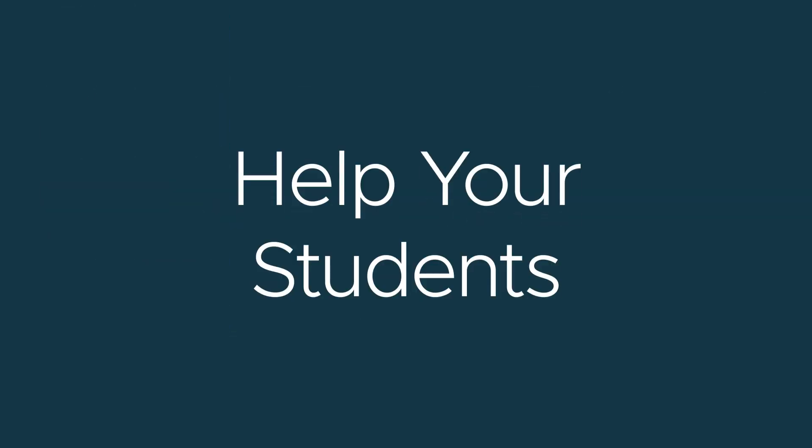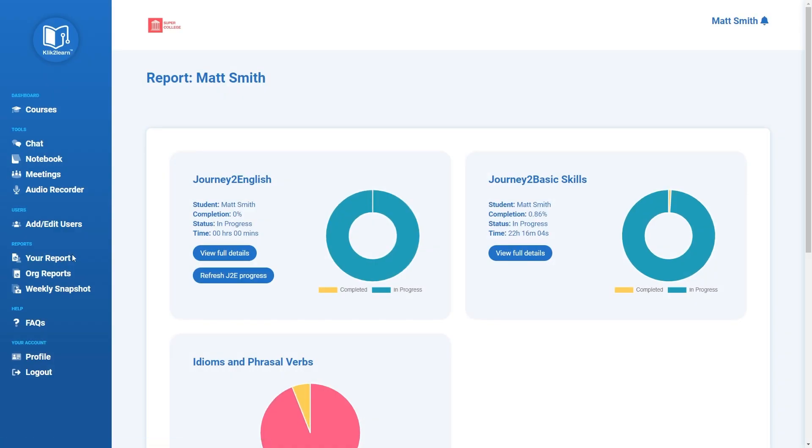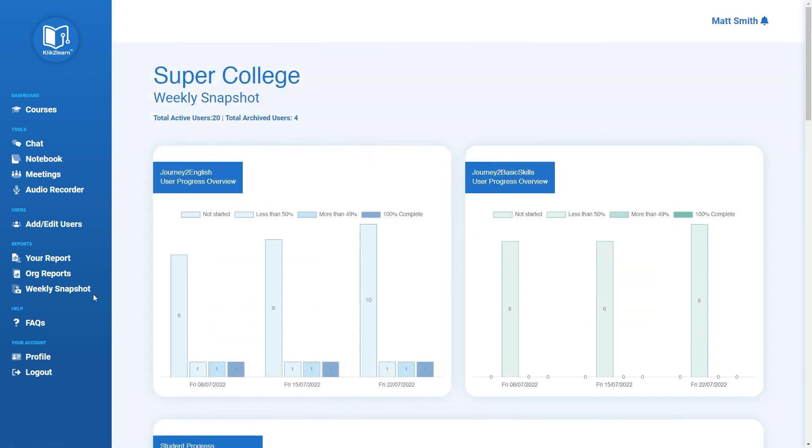Are you looking for an engaging blended learning program to help your students make progress with their English skills? Are you seeking a learning management system designed especially for English language learners that's easy to use?